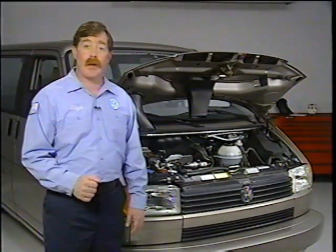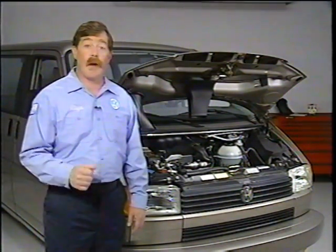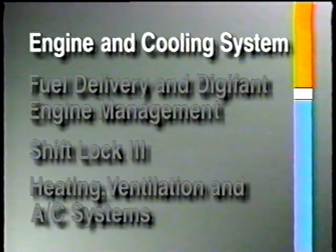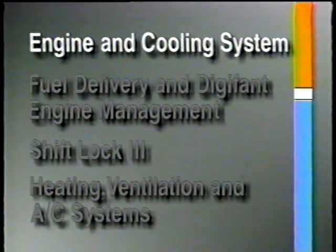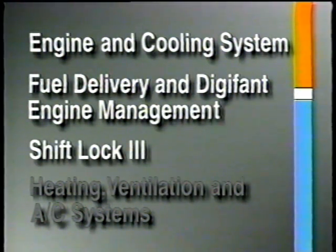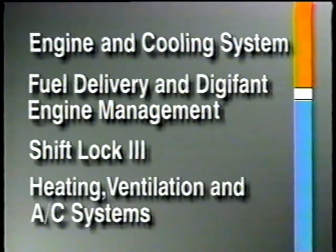In this segment of In-Dealership Training, we're going to take a look at the technical features found on a new Volkswagen Eurovan. What we'll cover is the 2.5-liter five-cylinder engine and cooling system, the fuel delivery and Digifont engine management systems, the use of shift lock three on vehicles equipped with automatic transmission, and an overview of the heating, ventilation, and AC systems.